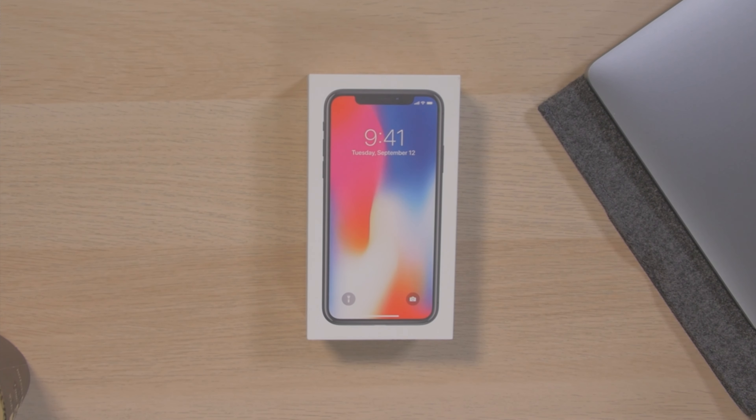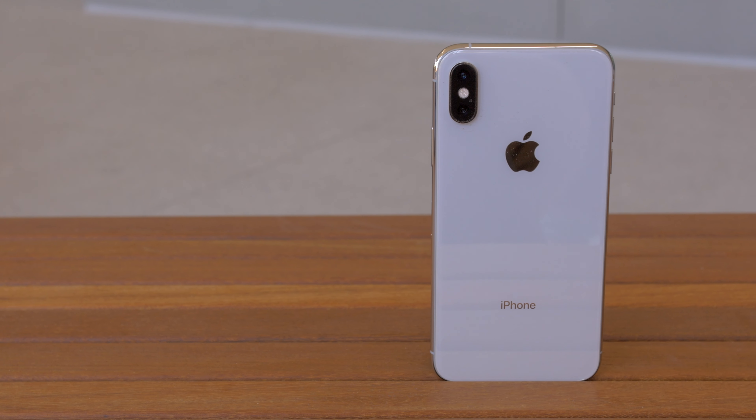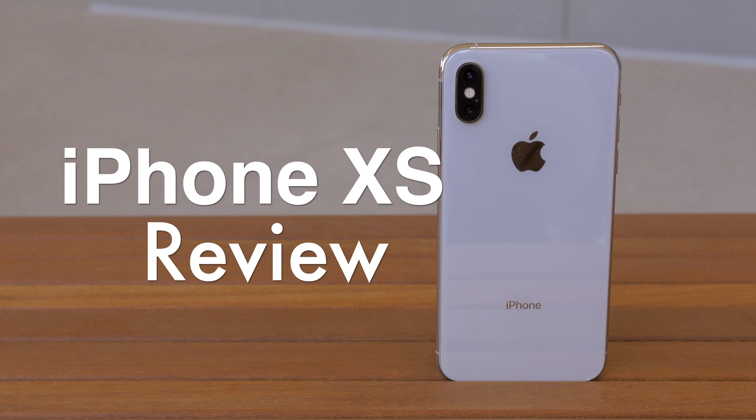Oh my god, it's so cold. I wish I could get my own studio. Hey guys, it's Donnie. So a few months ago, I sold my iPhone X so I can get the iPhone XS. I know it's dumb. As it turns out, I didn't really see much difference between the iPhone X and the iPhone XS. But for some reason, I did enjoy using the iPhone XS more. This is my review of the iPhone XS.